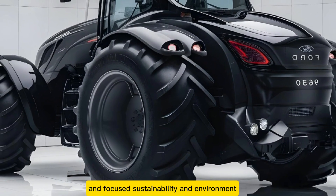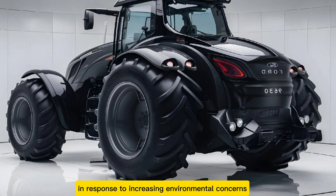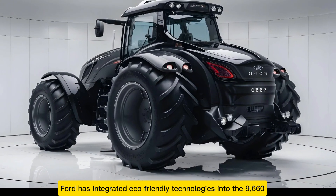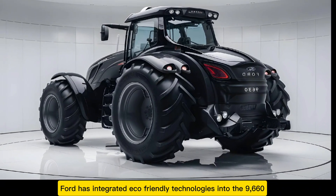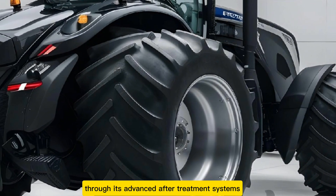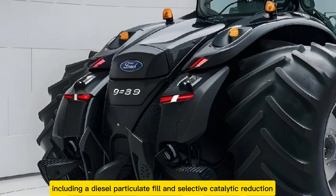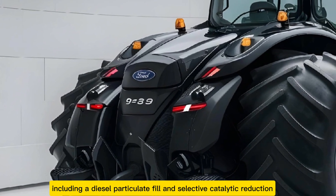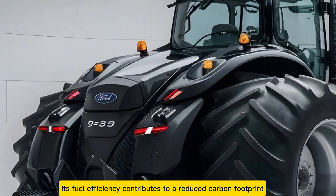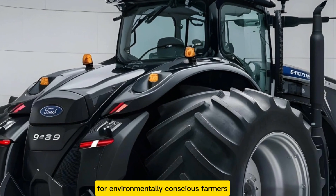In response to increasing environmental concerns, Ford has integrated eco-friendly technologies into the 9630. The tractor meets stringent emission standards through its advanced after-treatment systems, including a diesel particulate filter and selective catalytic reduction. Additionally, its fuel efficiency contributes to a reduced carbon footprint, making it a forward-thinking choice for environmentally conscious farmers.